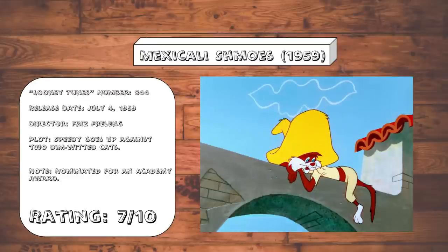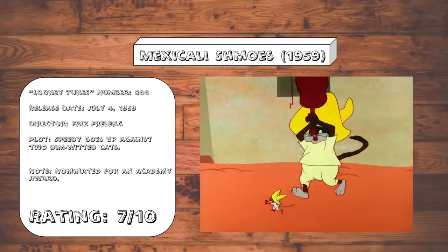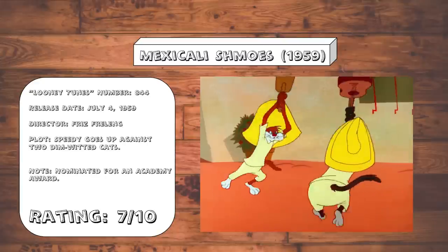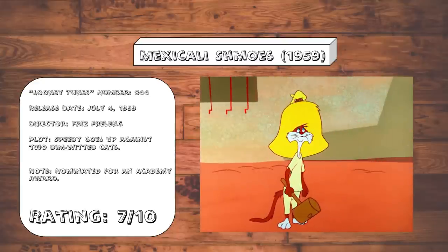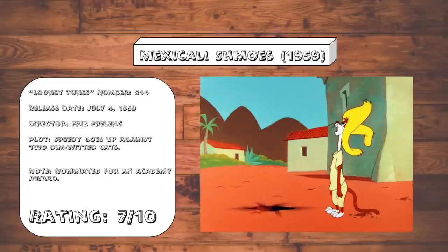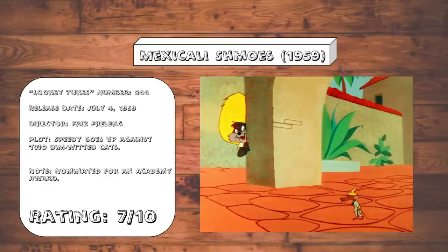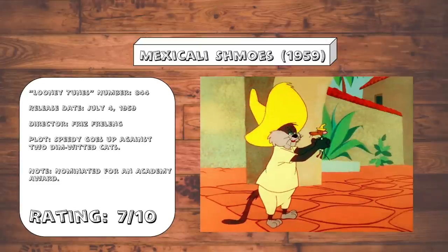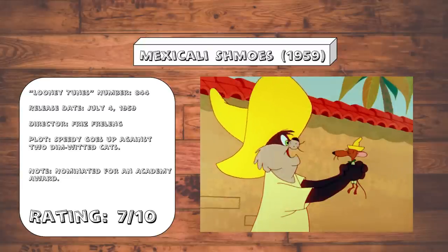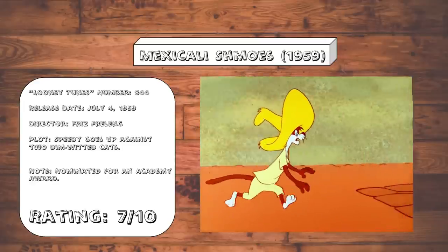Mexicali Schmoes. I greatly enjoyed Speedy's portrayal here as someone who intentionally puts himself in harm's way just to mess with and mock his enemies. I tend to think of Speedy as an example of a character who is fun to watch and elevates the cartoons he's in, but they usually don't pit him against fun or interesting villains — and such is the case here. He's good, and the slapstick is good, particularly this landmine bit, but the antagonist cats are boring. And of course we get a glimpse of Slowpoke Rodriguez, who leaves an impact despite only being in the cartoon for 30 seconds and not having any lines of dialogue. With better villains, this one could have been a real classic.